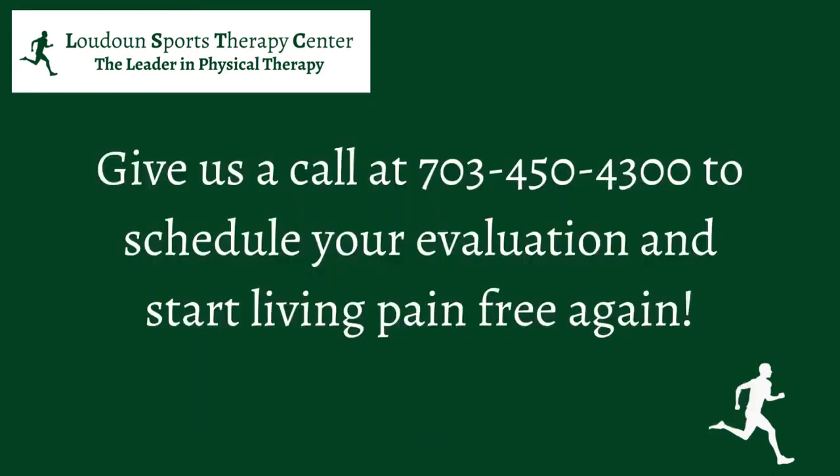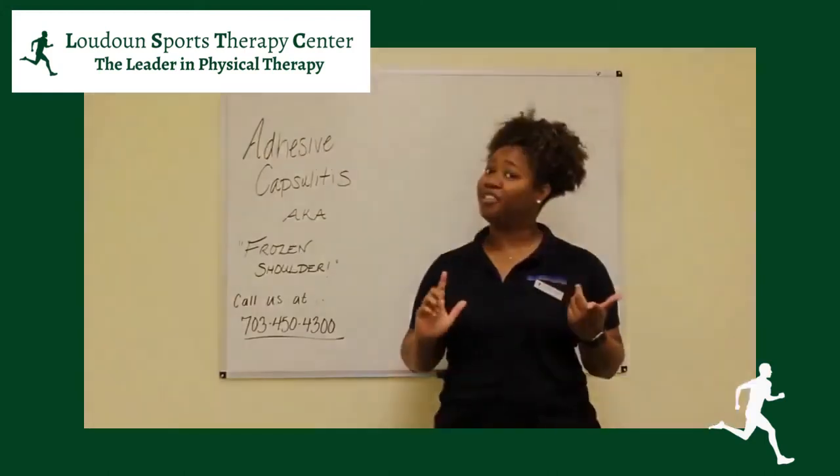If you think any of this information pertains to you, give us a call. If you also have any other injuries that you may not be sure of, also give us a call. Our number is 703-450-4300. I hope to see you soon.